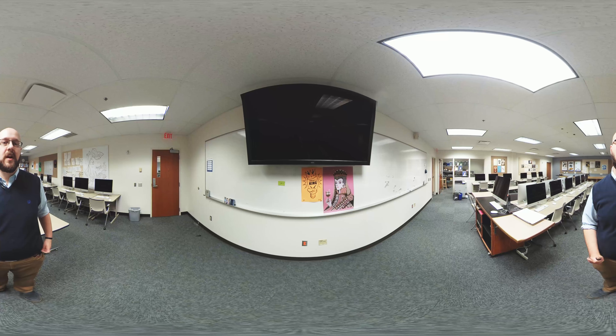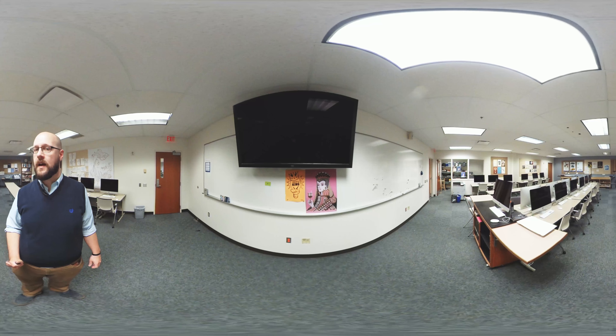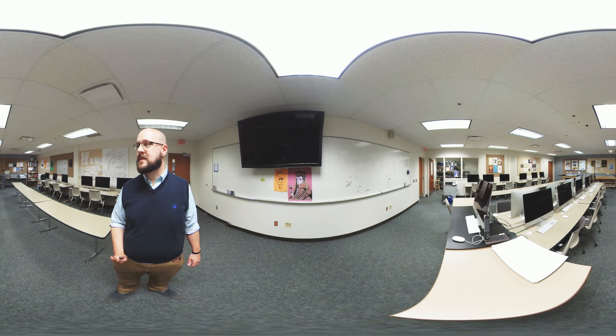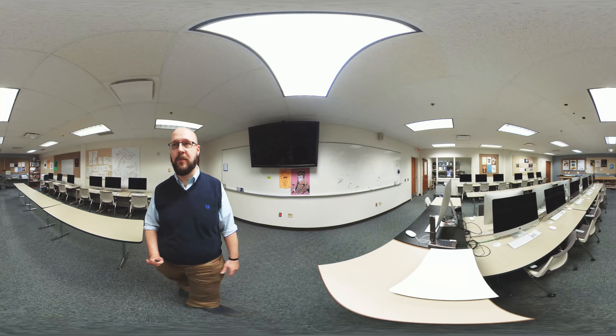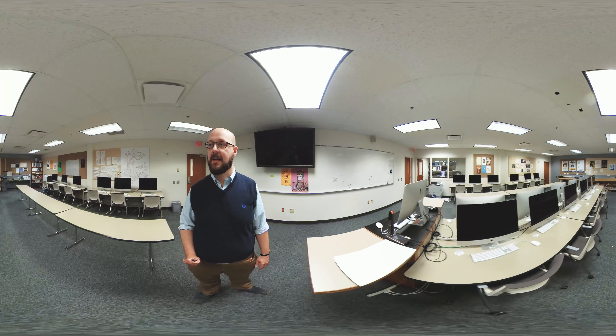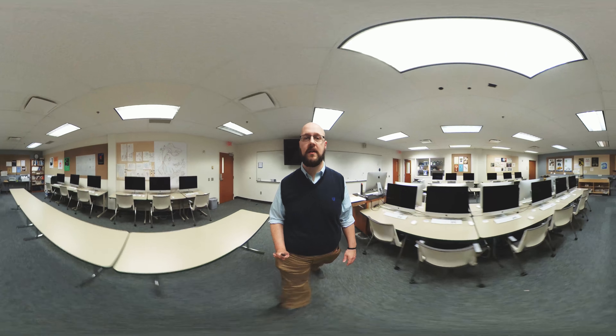In this space we have the larger of our three Mac labs. You can see we've got quite a few computers, though our classes are typically capped at about 15 students — this lab can accommodate larger classes as needed. We have printers, color printers, black and white printers. We also have a mock-up station at the back and a light table, so we'll walk back here and look at that.